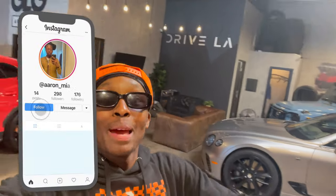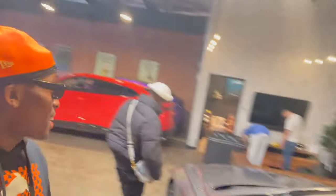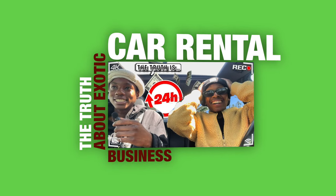We're in a whole different spot — we're in Drive LA. They got a whole bunch of cars as you can see in the background, including a Bentley. Look at that interior — it's going crazy. I'm gonna give y'all a little sneak peek of these cars with some fire cinematic B-roll. This is gonna be a vlog.